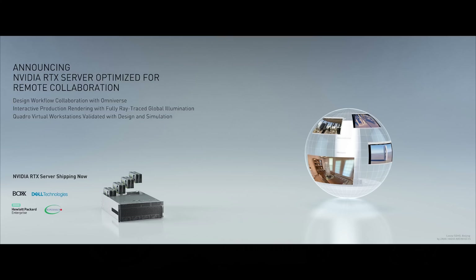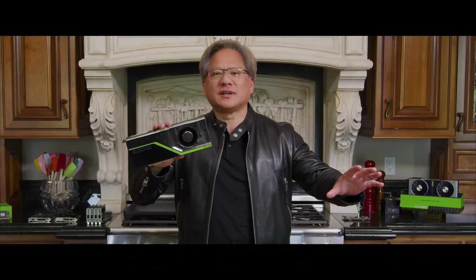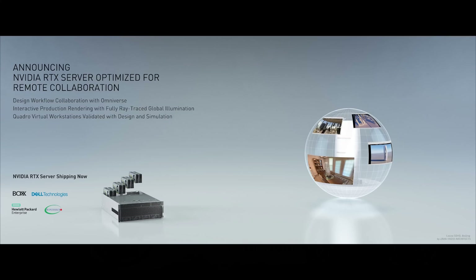It starts with a server with a whole bunch of RTX 8000s — the most powerful ray tracing GPUs in the world — with tensor core processing for AI so that we can have beautiful images, high resolution, and high performance at the same time. The servers are available from Box, Dell, HP, and Supermicro, pre-configured with all the hypervisors necessary, the networking stack, and the virtual Quadros so you can remotely run applications and create portals into the shared space. In today's world, where we have to work remotely and share and collaborate with large numbers of people, this couldn't have come at a better time. The NVIDIA Omniverse.